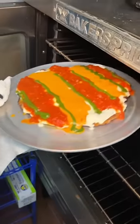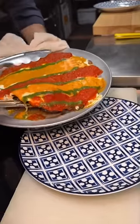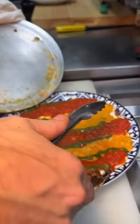Into the oven once more to cook that sauce. It gets plated and finished with pecorino romano cheese.